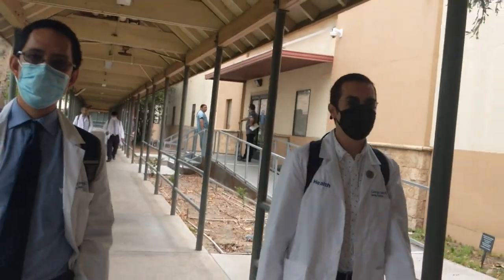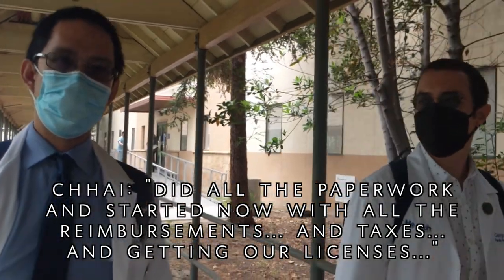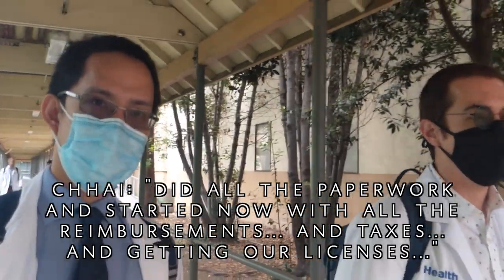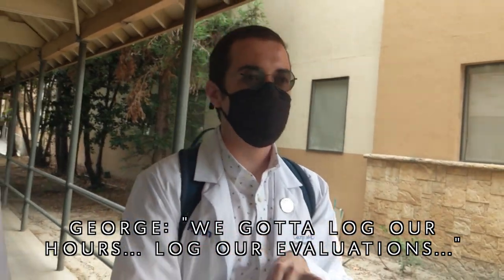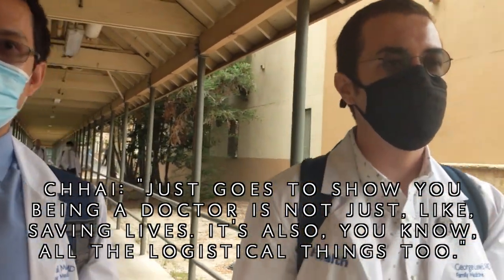It's strange that I can't touch the edge of my white coat anymore — I have to bend down to do that. We got to lunch and did all the paperwork. It starts now with all of the reimbursements, taxes, and getting the licenses. We have to pay hundreds of dollars in fees and then get that reimbursed. We've got to log our hours and log our evaluations. This goes to show you that being a doctor is not just about saving lives — there are all the logistical things too.